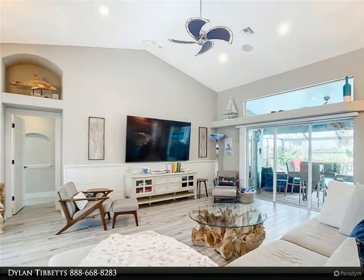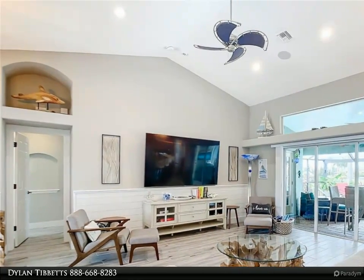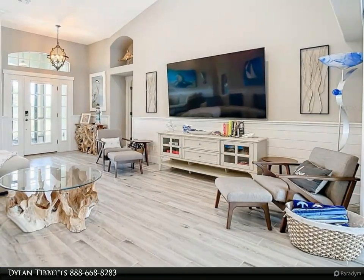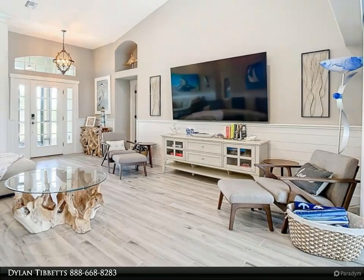The master bedroom features an ensuite bathroom with a dual vanity and soaker tub. The master bedroom also has his and her walk-in closets. There is an indoor air-conditioned laundry room with plenty of storage for linens.